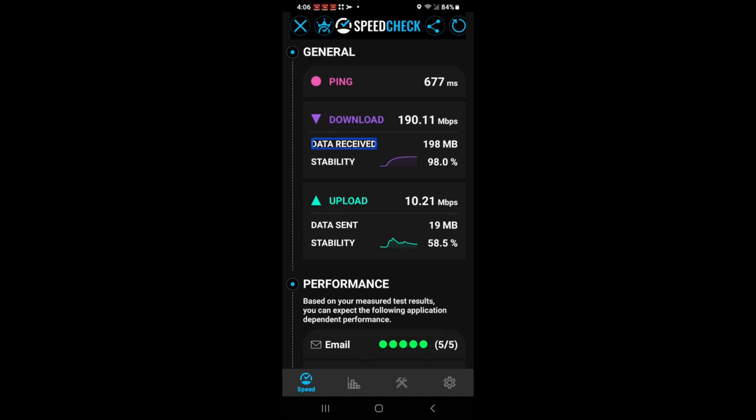Data received. Download: 190.11 megabits. So I've got 191 megabytes download. Upload: 10.21. So I've got 10.2 megabyte upload speed. This is with this HughesNet Jupiter 3 Gen 6. That's really impressive, isn't it? Not bad for satellite internet.